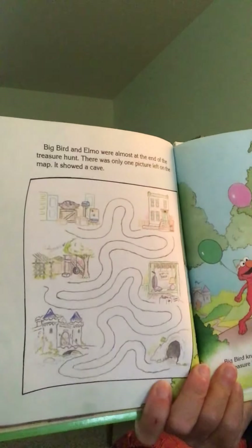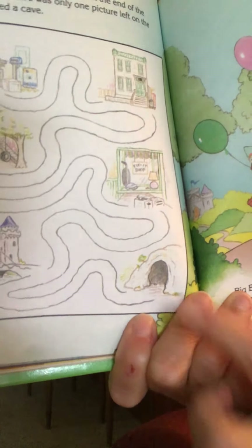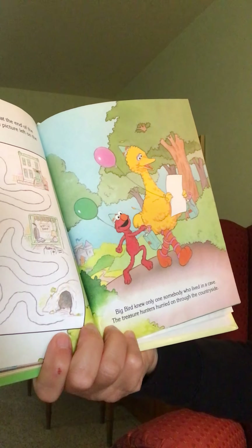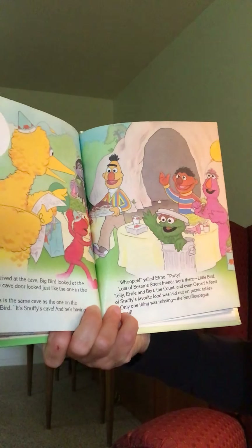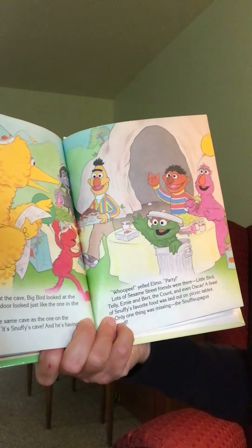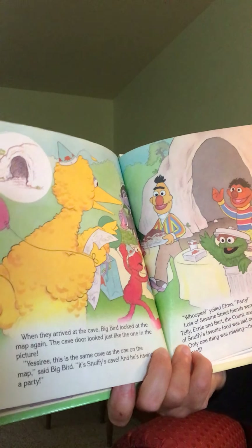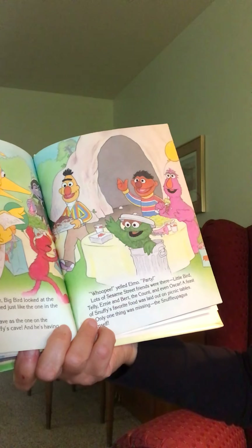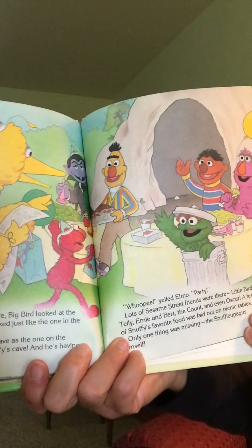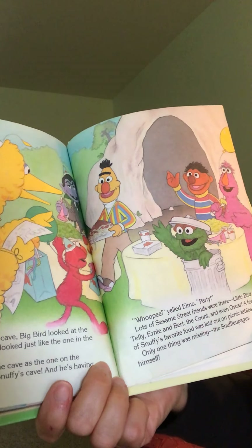Big Bird and Elmo were almost at the end of the treasure hunt — there was only one picture left on the map. It showed a cave. Big Bird knew only one somebody who lived in a cave. The treasure hunters hurried on through the countryside. Graham doesn't know who lives in a cave! When they arrived at the cave, Big Bird looked at the map again — the cave door looked just like the one in the picture. 'Yes siree, this is the same cave as the one on the map,' said Big Bird.